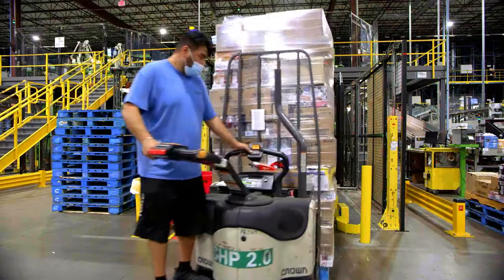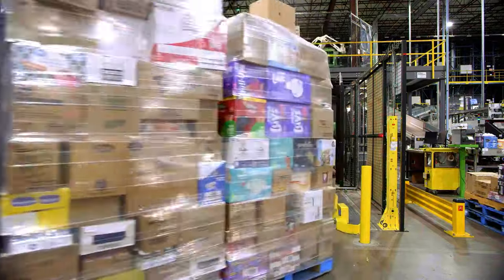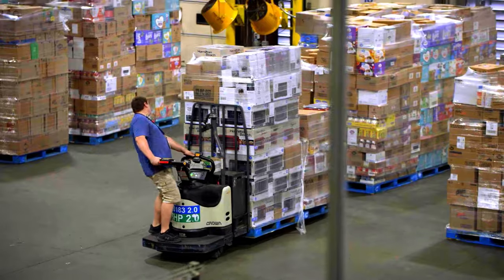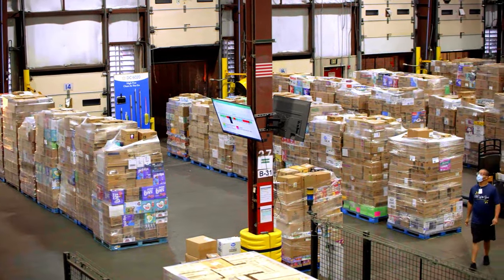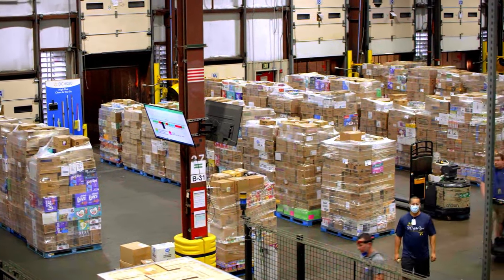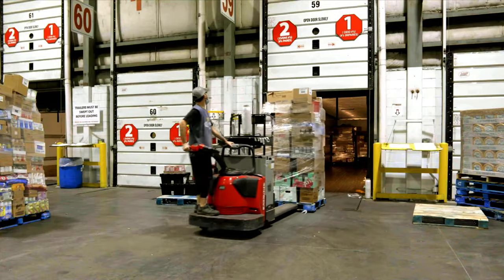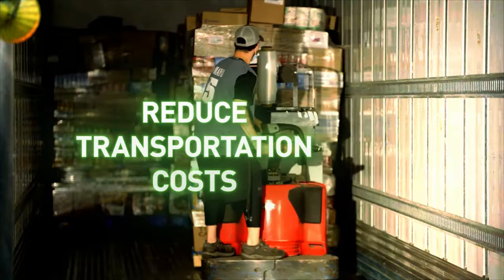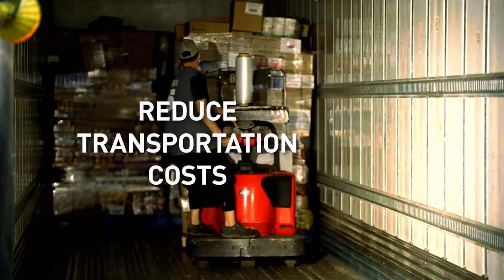Increased density means trailers can be loaded more efficiently using pallets, so a single operator can load or unload a trailer in just minutes, compared to several hours for multiple workers to process floor-loaded trailers. Denser pallets also use more of the available space within a trailer, so fewer loads are needed, reducing transportation costs.